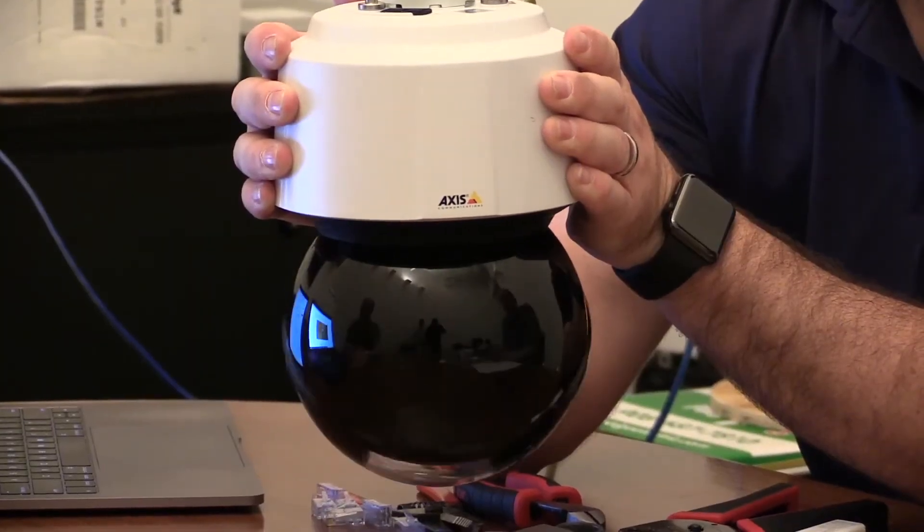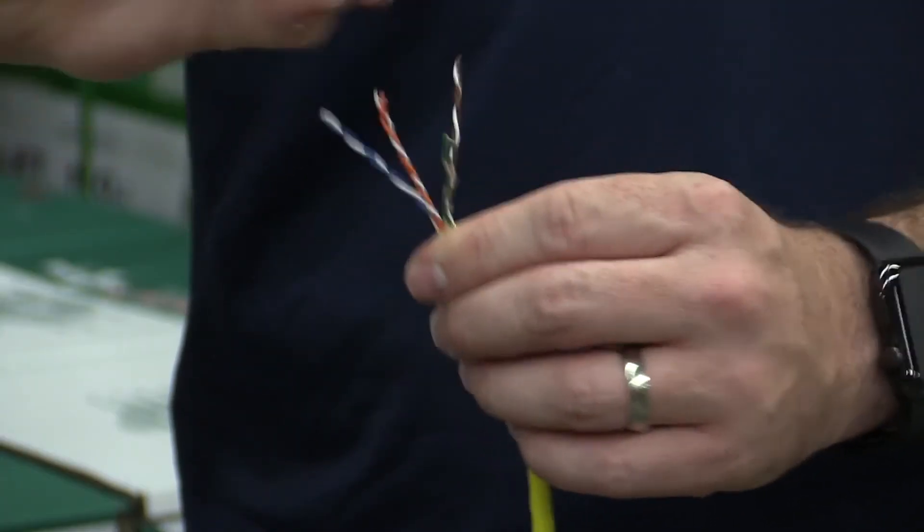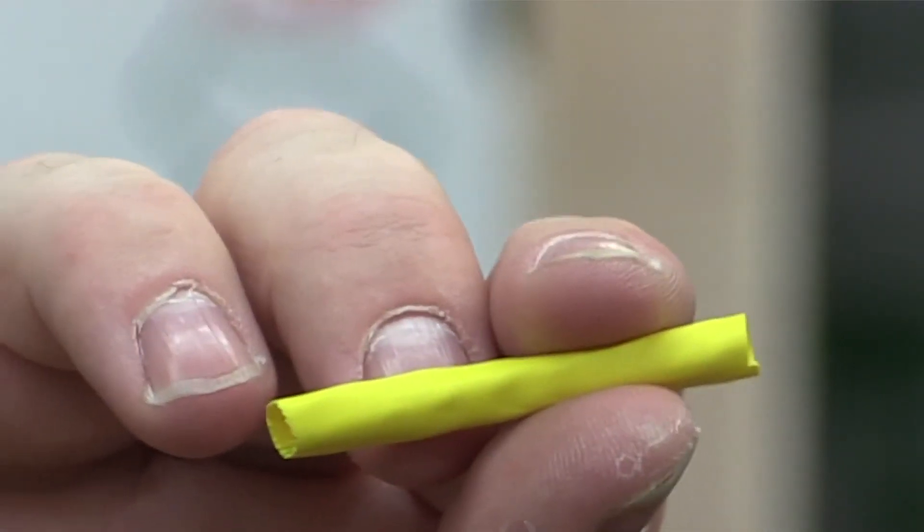Game Changer is the easiest way to extend your networking infrastructure past the hundred meter standard limit. It's an unshielded twisted pair of cable — 22 gauge — that allows you to extend those long distance IP runs without the need of additional electronics. This is something that hasn't been done before, so having the credibility of a group like UL behind it to give us their seal of approval adds a lot to the comfort of everyone using Game Changer out in the field.